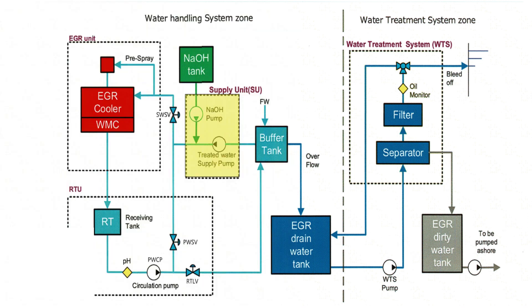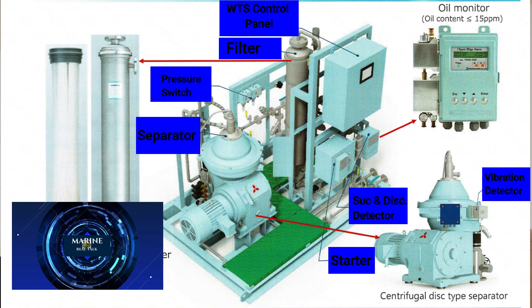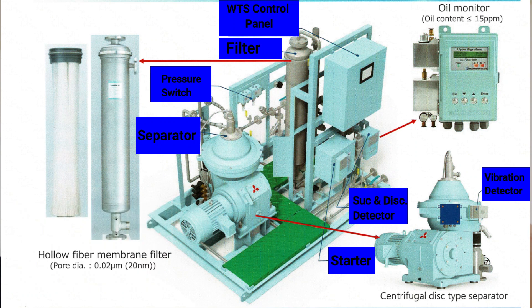When discharge of bleed of water is not possible due to insufficient water quality or local restrictions, the bleed of water should be led to the EGR dirty water tank and discharged to an ashore facility for disposal. Mitsubishi EGR has two types of WTS: the MKK-1 and the MKK-2. The MKK-1 is for cleaning of the recirculated EGR process water and also controls, cleans, and discharges excess water generated in the EGR process. The MKK-2 has only the function to control, clean, and discharge the excess water generated in the EGR process.